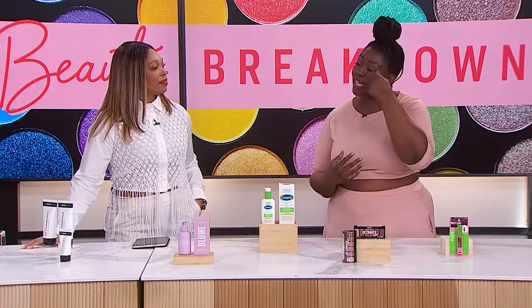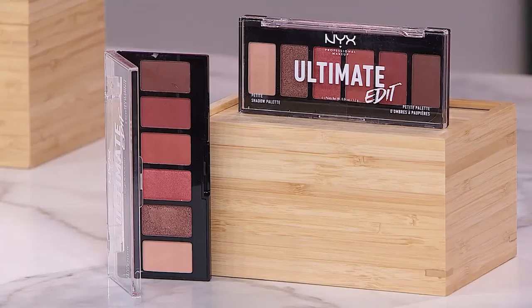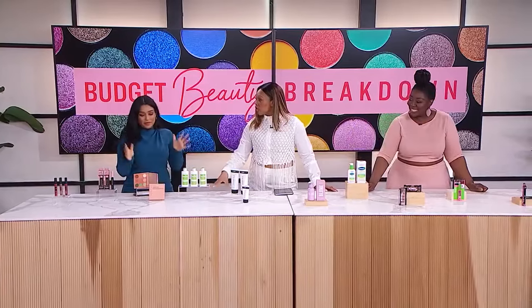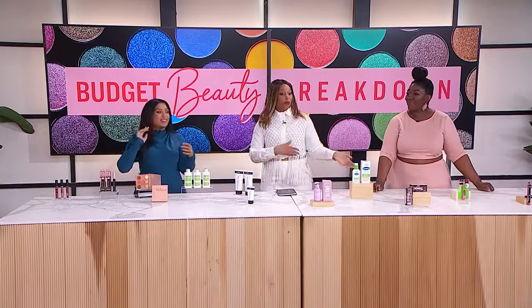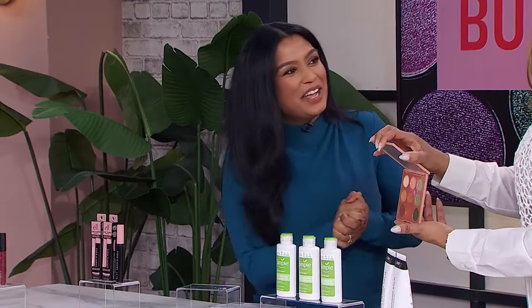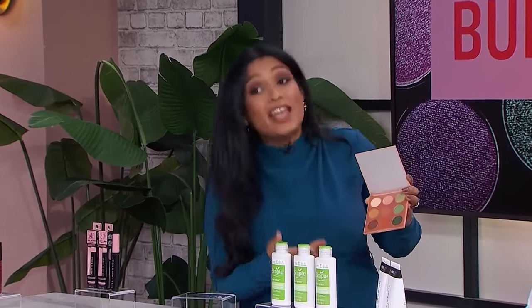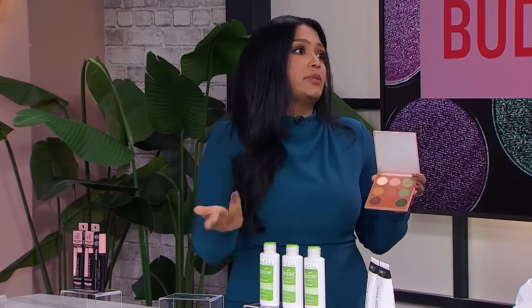Shobana's pick for budget eyeshadow is the Morphe Matte Essentials palette, which has nine shadows. You have your neutrals but also a little bit of color. As a makeup artist she's looking for pigmentation that works for all skin tones, which can be harder to find in the affordable range. It lasts long and there's no fallout — check, check, check. It's available at Sephora, very accessible. The prices: Shobana's came in at $19 and Tracy's at $13.49.